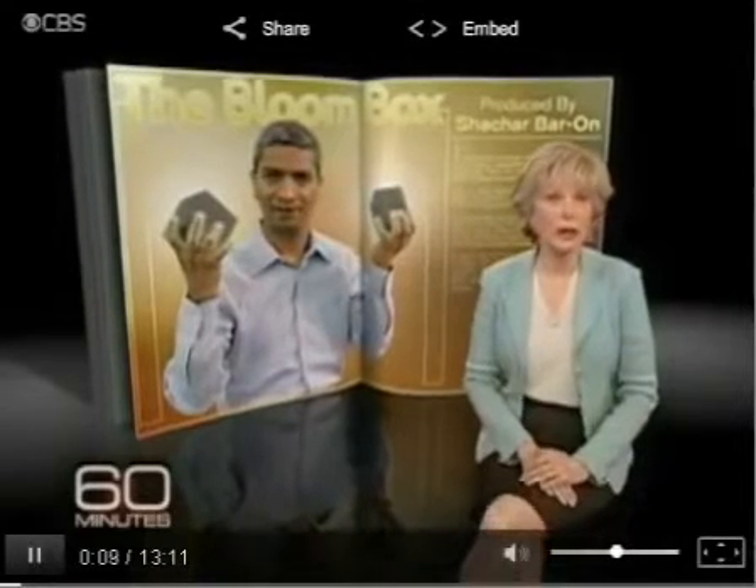The holy grail of energy is a power source that's inexpensive and clean with no emissions. Well over a hundred startups in Silicon Valley are working on it. One of them, Bloom Energy, is about to make public its invention — a little power plant in a box they want to put literally in your backyard. You'll generate your own electricity with the box, and it'll be wireless. The idea is to one day replace the big power plants and transmission line grid the way the laptop moved in on the desktop and cell phones supplanted landlines.